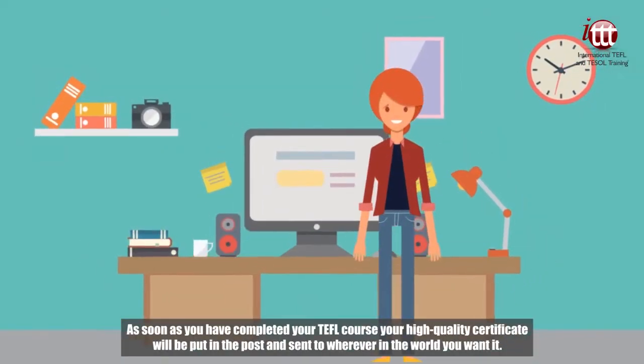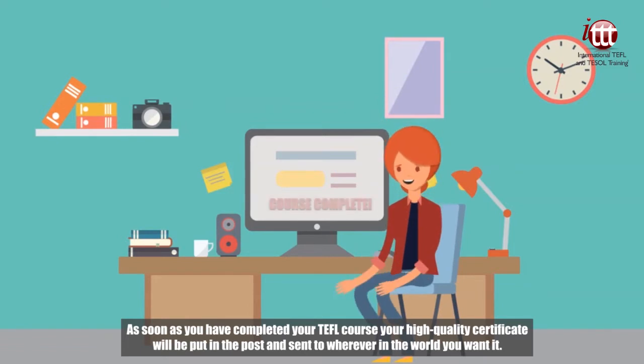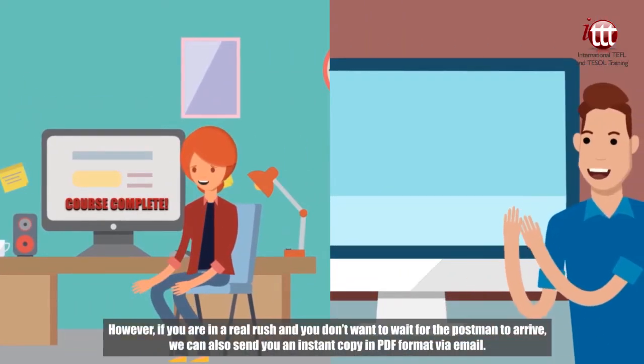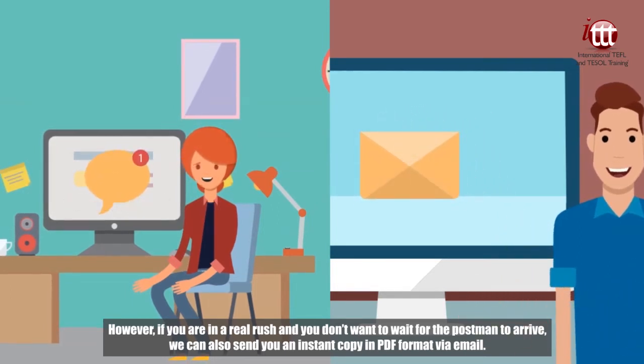As soon as you have completed your TEFL course, your high-quality certificate will be put in the post and sent to wherever in the world you want it. However, if you are in a real rush and you don't want to wait for the postman to arrive, we can also send you an instant copy in PDF format via email.